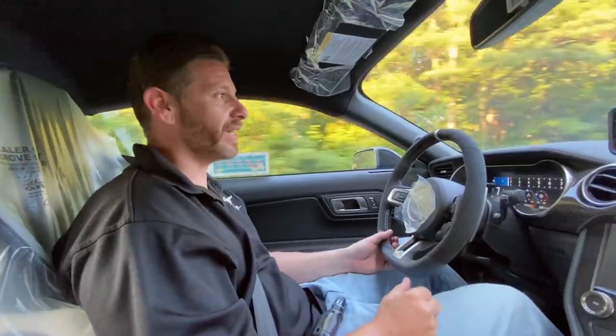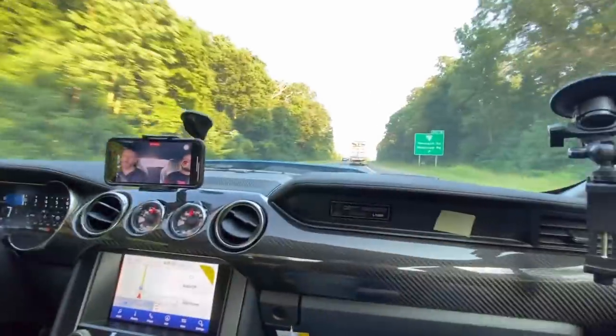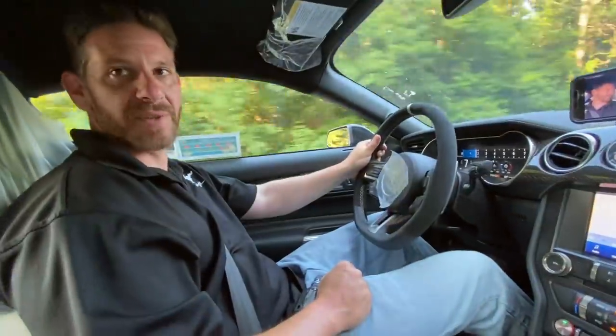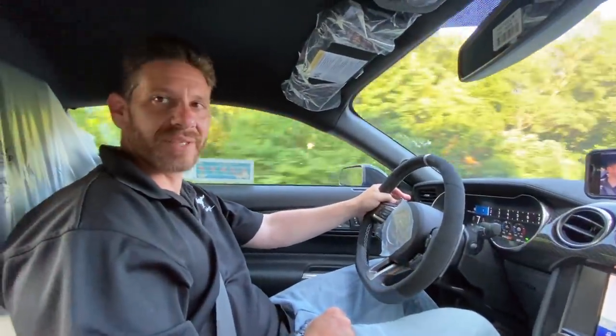I've actually always liked that feeling of tramlining — it's like a feeling of grip and connectivity. This car doesn't tramline as bad as the R. It's more street friendly, definitely seems more docile. Stupid fast in a straight line, but it'll fricking dice it up on a track.